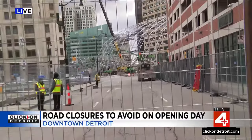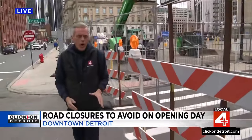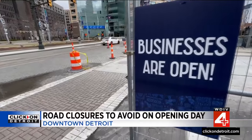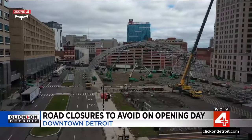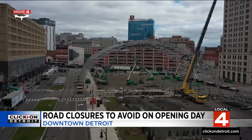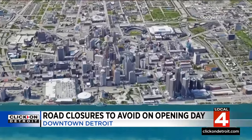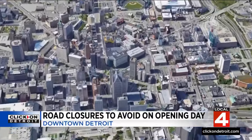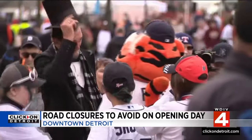There are some road closures right around that stage, and if you're coming down anywhere near this area, you do not want to get caught off guard. We're going to show you exactly what streets around here will be closed on opening day. Places to eat downtown are open, but some streets are closed. The NFL Draft stage is taking shape here at Randolph and Monroe. We made this high-def fly-through of downtown Detroit — Comerica Park on the top of your screen — and here is the triangle of streets that are off-limits. Thousands of Tigers fans are coming downtown for opening day.